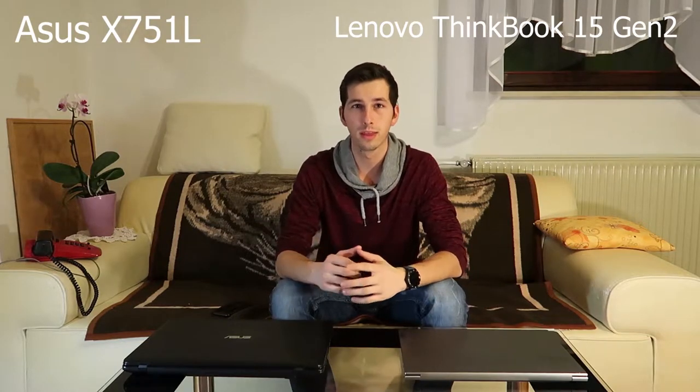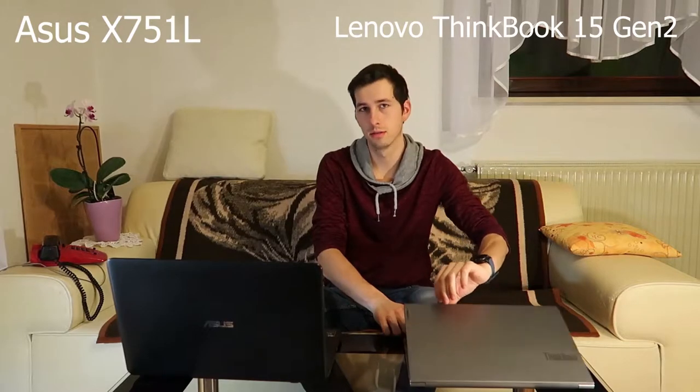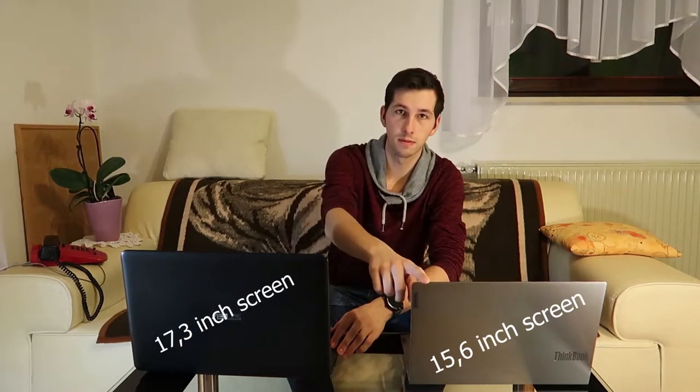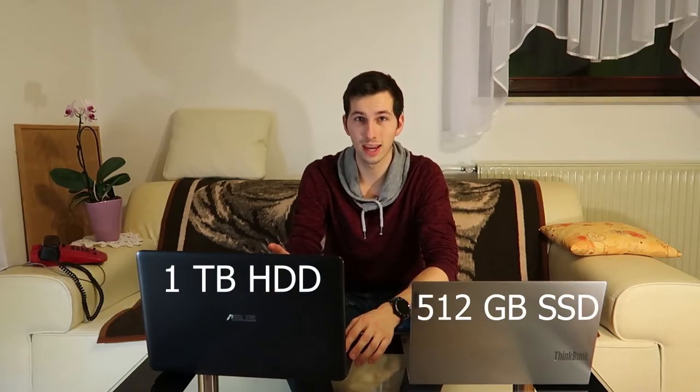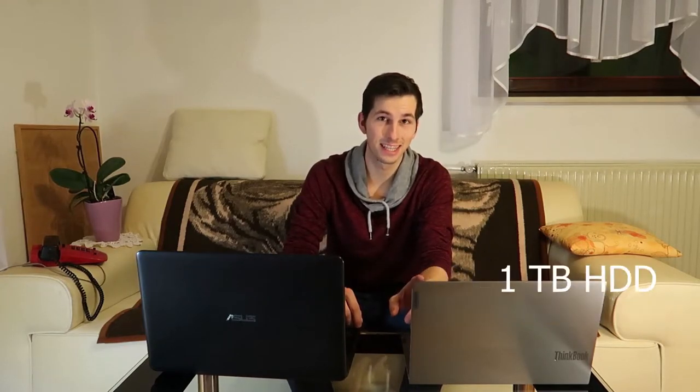The old one is five years old and it's a Lenovo. The screen on this one is 17 inch and the new one is 15 inch. The old one is pretty heavy — about 2.3 kilograms — and the Lenovo is 1.7 kilograms. The Asus has one terabyte HDD storage and this one only half a terabyte, but it's SSD — faster.